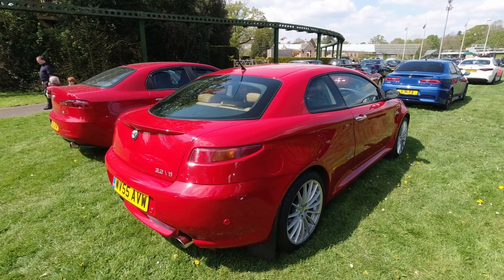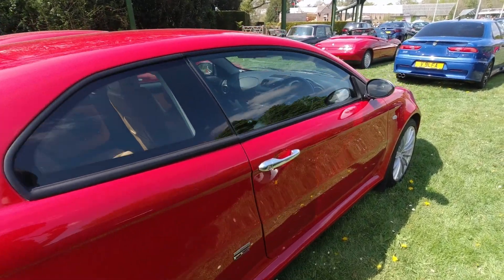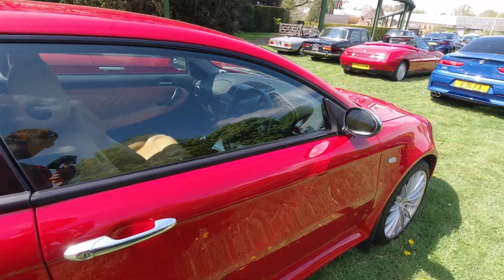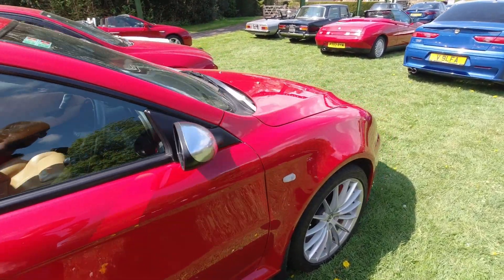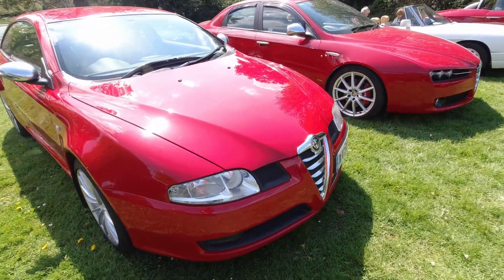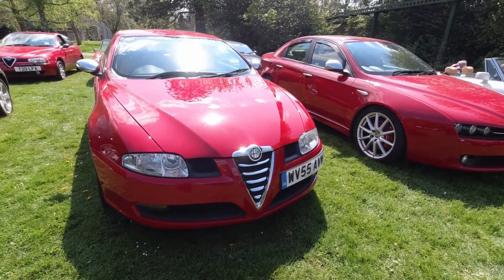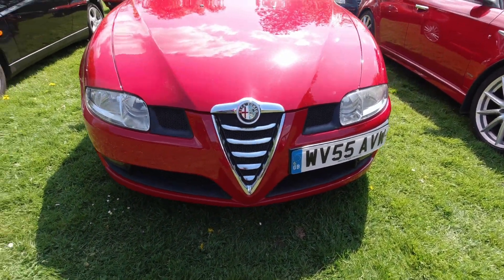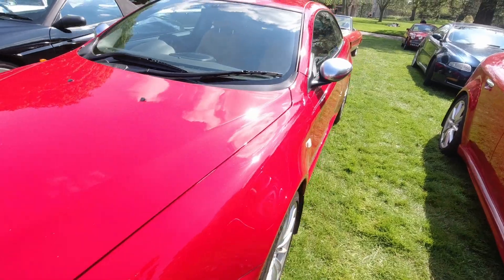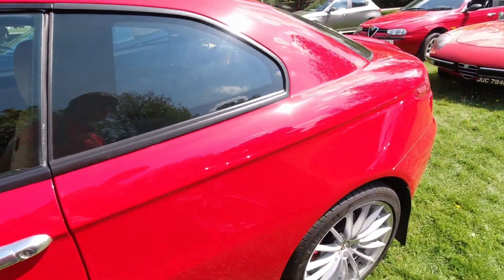This Alfa Romeo GT 3.2L V6 is absolutely stunning. It's another car I love the style of. In fact, there are many Alfa Romeos that I absolutely adore the styling of. You just can't beat them for the design department. The way the nose all slopes down, that classical V-shaped grille with the inserts in there. Wouldn't mind having a GT at some point either.